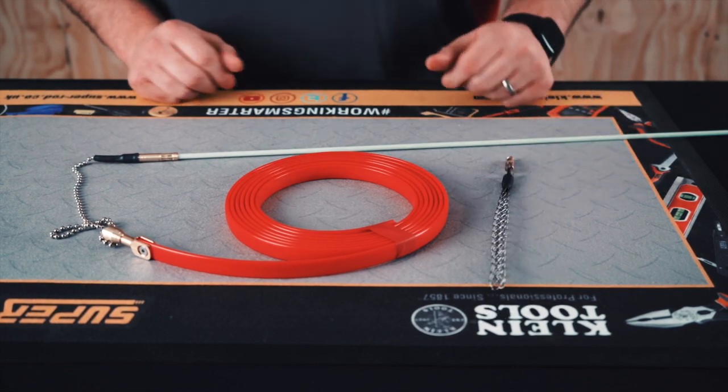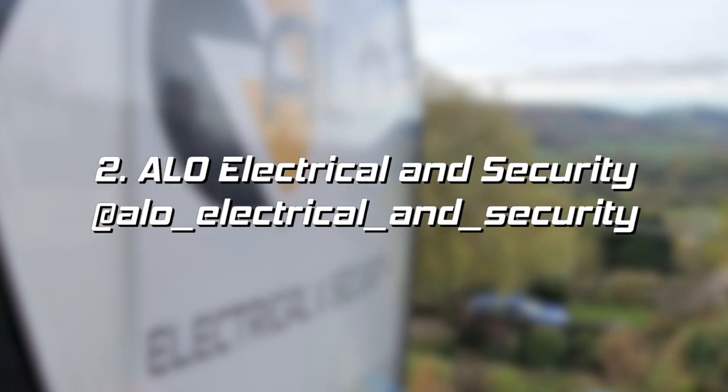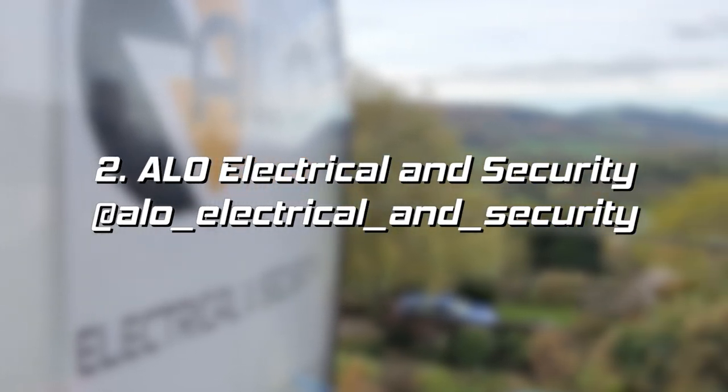This video is from Arlo Electrical. We love all of Arlo's videos when he sends them in. This one was where he was doing a cable run over a ceiling in a basement in a school changing room. It's a brilliant video and it just shows some of our customers have a lot of fun with our products. Watch this video and see if you can pick out some tips.